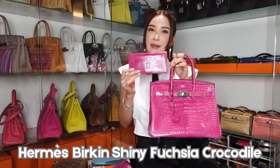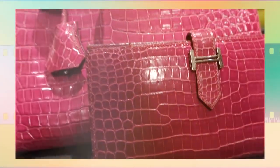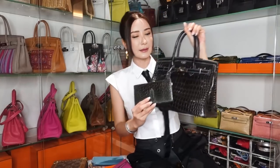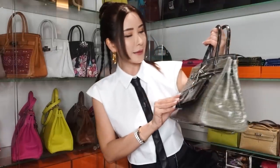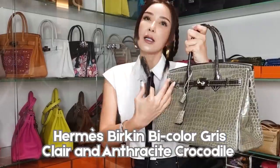Now this one — I think it is anthracite. It is a Bearn wallet in anthracite crocodile. I've got two handbags to match this wallet. It's a match with this bicolour, kind of a perfect match, though this one is a little darker. Yes, this one is the perfect colour match with the handles and straps.